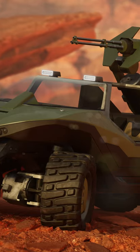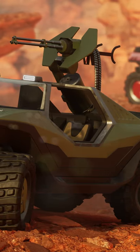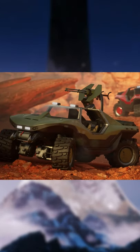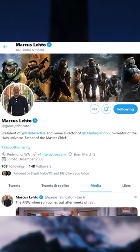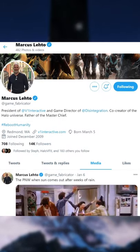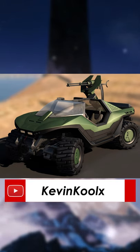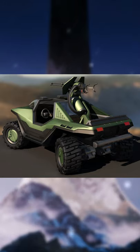The best looking and true to the original Warthog was just created by a former Bungie employee. During the winter break, Marcus Leto, the former art director at Bungie during the Halo days, spent some time to create a high resolution model of a classic looking Warthog. And he definitely succeeded. These renders in Unreal 4 engine just look absolutely incredible.